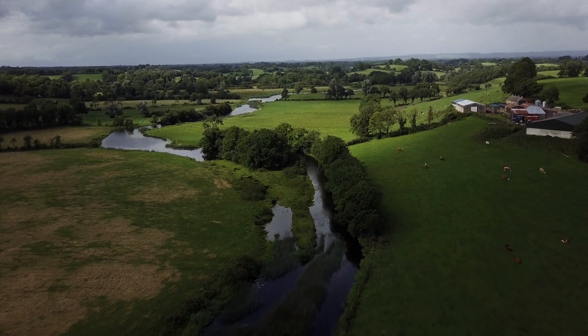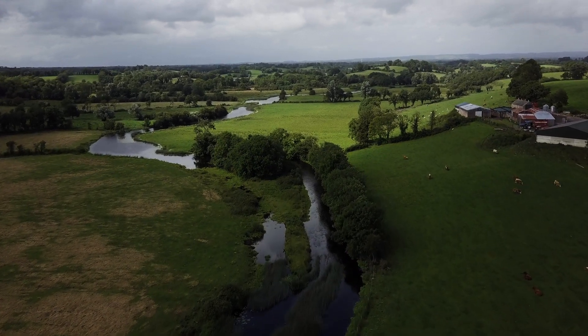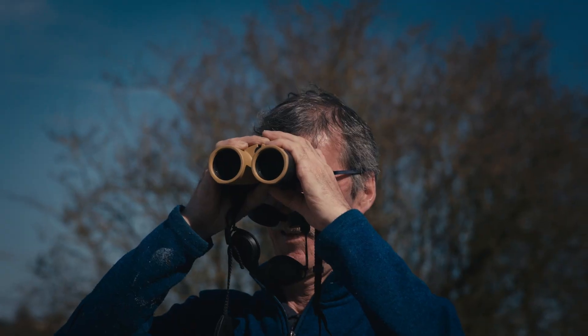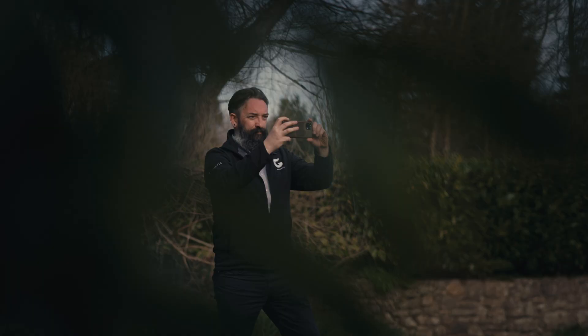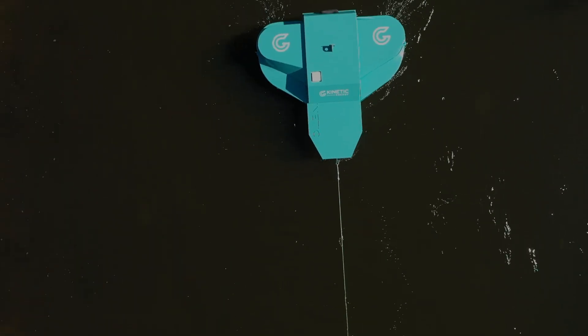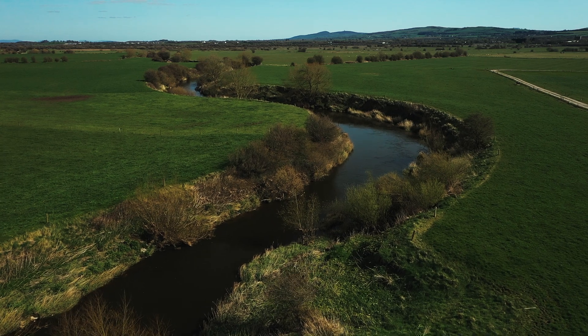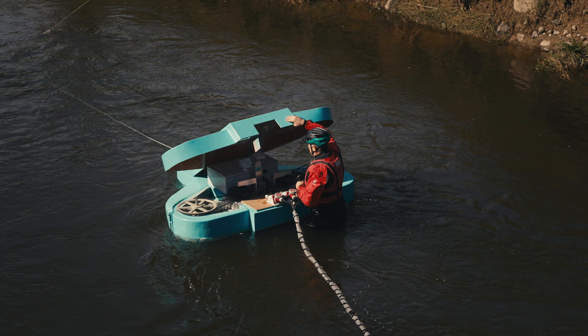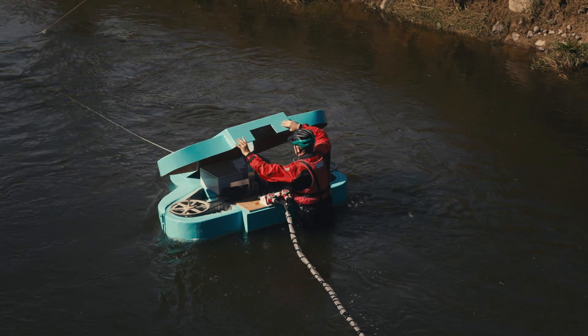If a home or a business or any energy demand is near a flowing water source and you want to extract clean, sustainable energy from it without the use of dams or major civil infrastructure and without affecting biodiversity, what are the options? For example, this river behind me here is approximately 35 metres wide, varies between 0.6 and 3 metres in depth, and generally this sort of river is not considered suitable for hydrokinetic energy for two reasons: it's too shallow and it's too slow.